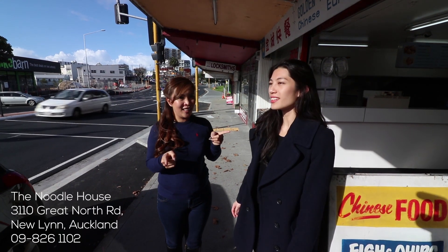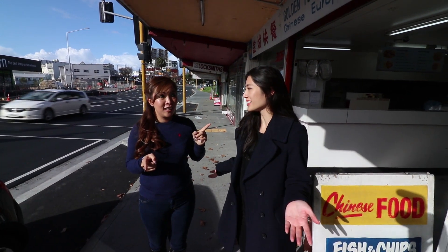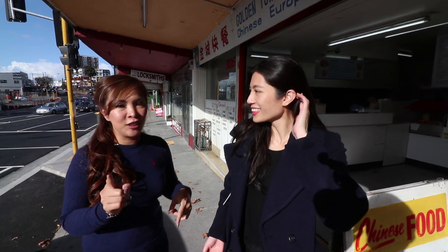Third location — are you ready? I'm excited. Apparently this is the best wonton mee you can get in Auckland. Well so far this is what I find the best.